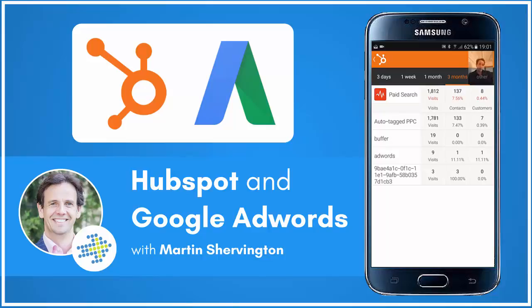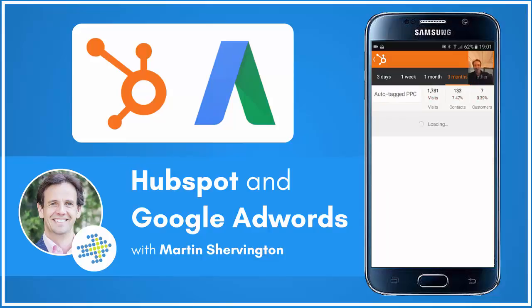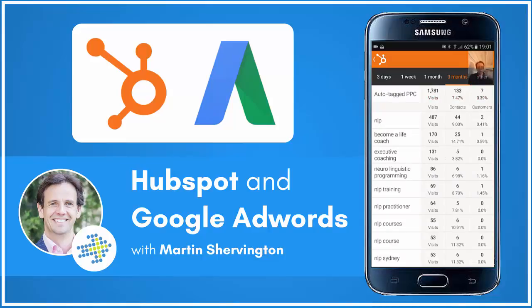Some of these customers have an average lifetime value of between two and a half thousand and ten thousand per person, so that's a sizable amount of lifetime value. Each of these conversions to sale is very worthwhile. If I dive in then to the auto-tagged PPC — which is Google AdWords — we can see which keywords themselves are generating the sales.